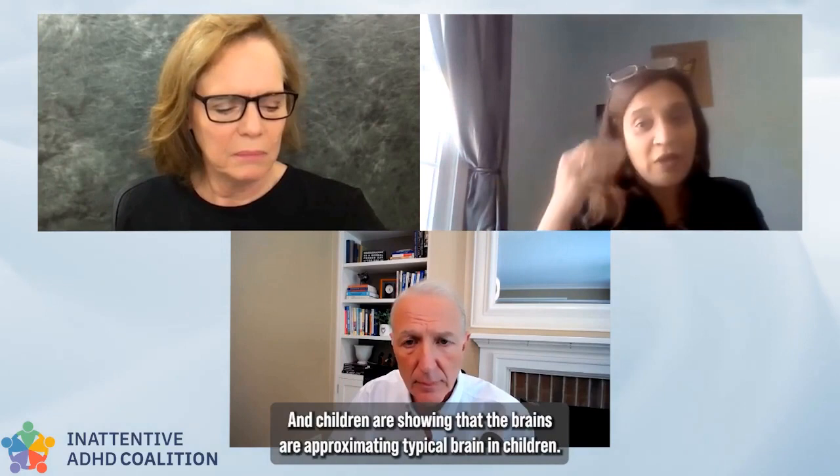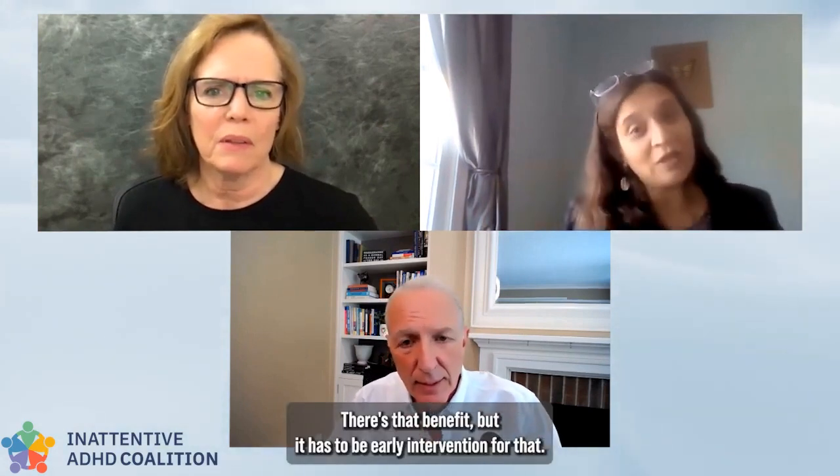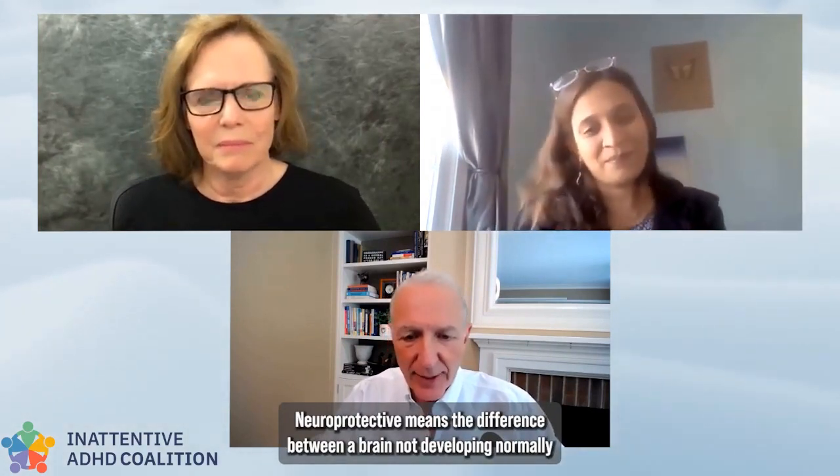What we are finding in early intervention is that stimulants have a neuroprotective benefit. Over time — looking at a long lens of 10 to 12 years — children's brains are shown to approximate typical brains. The secondary benefits of treatment are self-esteem, anxiety, depression, and how they're internalizing their negative experiences in the world.